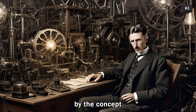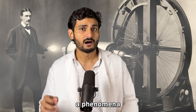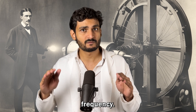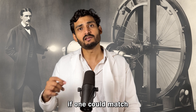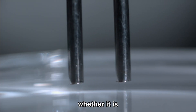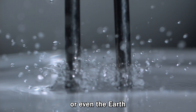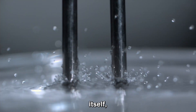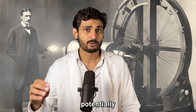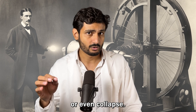In the late 19th century, Nikola Tesla was fascinated by the concept of resonance, a phenomenon where objects naturally vibrate at a specific frequency. He believed that if one could match the natural frequency of an object — whether it is a metal beam, a building, or even the earth itself — one could introduce powerful vibrations in that object, potentially causing it to shake or even collapse.